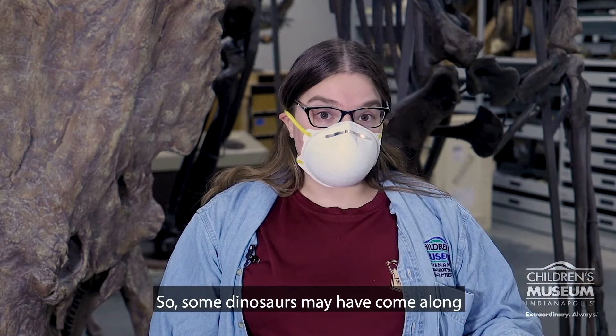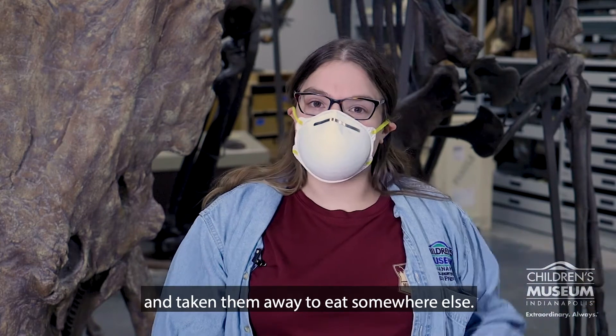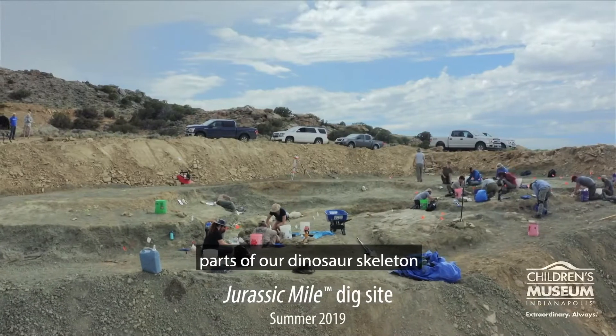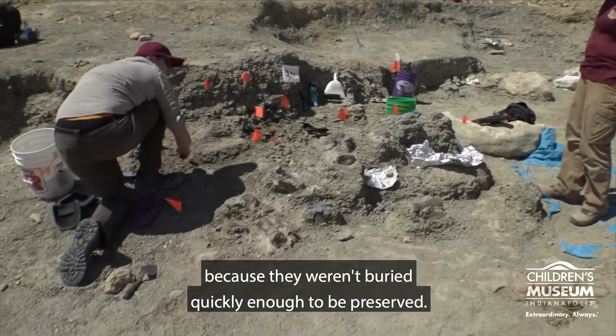Some dinosaurs may have come along and crunched through their bones, or others may have just snagged a piece and taken them away to eat somewhere else. It's also possible that floodwaters could have come along and carried away parts of our dinosaur skeleton, or that the bones could have simply decayed over time because they weren't buried quickly enough to be preserved.